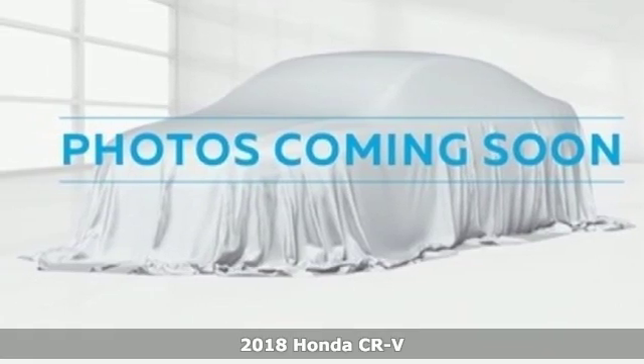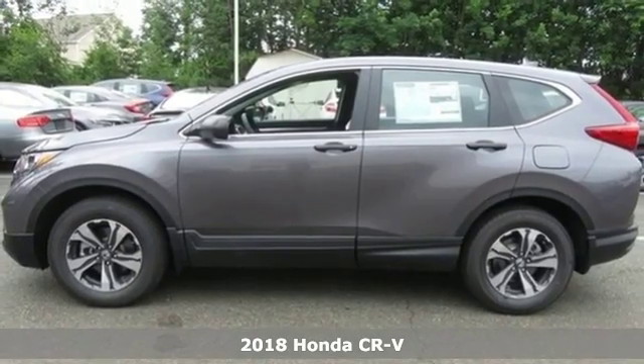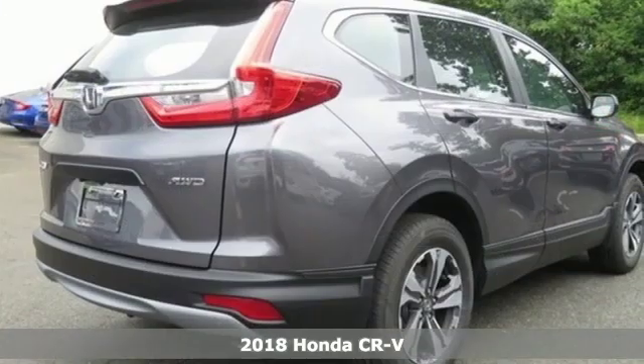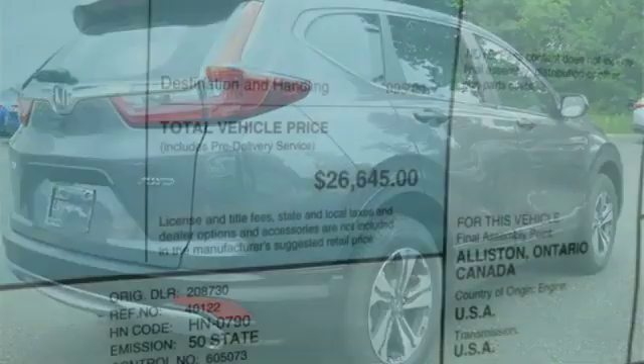Here's a 2018 Honda CR-V. Bigger than the previous model year, this CR-V also brings gains in fuel economy and power, resulting in a capable SUV for whatever path you choose, be it paved or not.